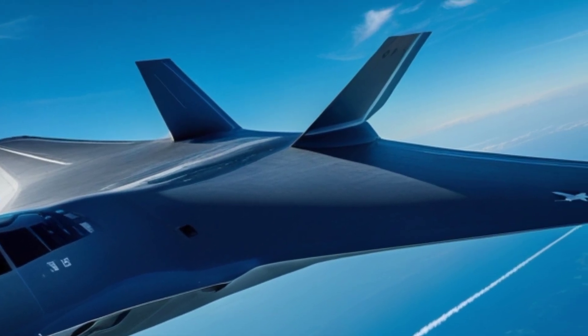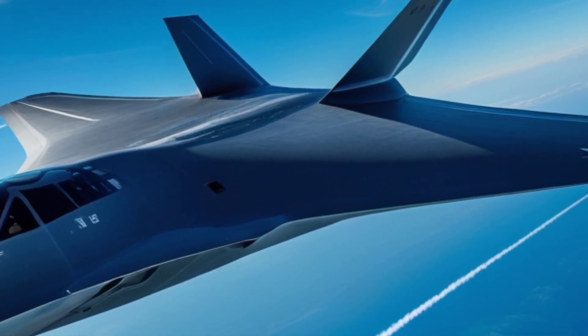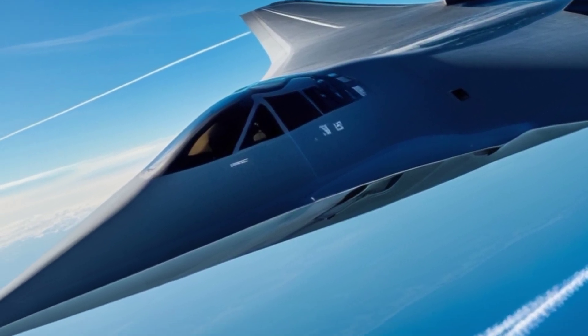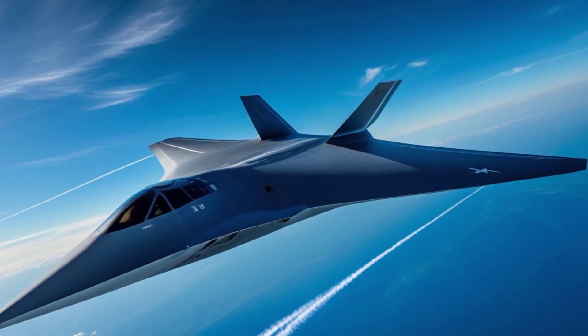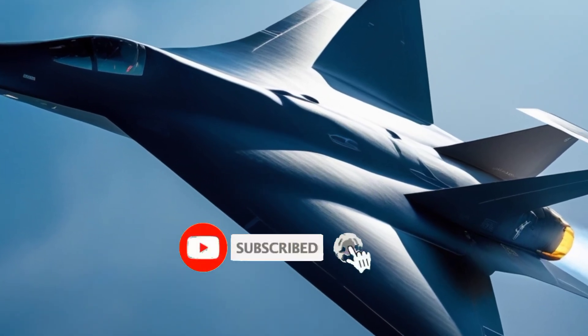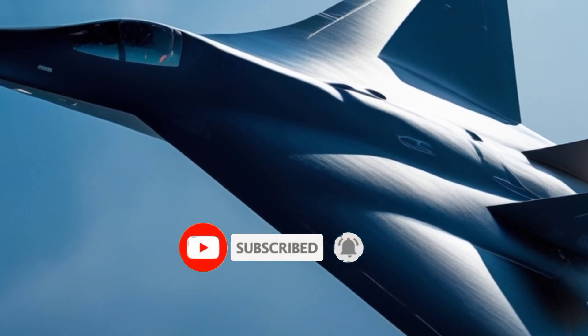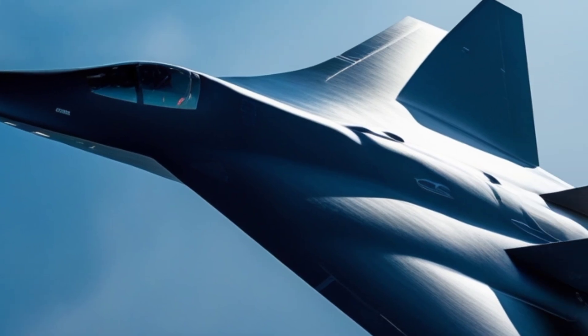With a range of over 6,000 nautical miles unrefueled and the capability to be refueled mid-air, the B-2 can reach virtually any target on the planet. What truly sets the B-2 apart is its versatility and lethality — it can carry both conventional and nuclear weapons, making it a central component of America's nuclear triad.